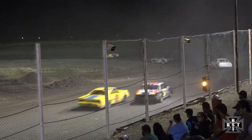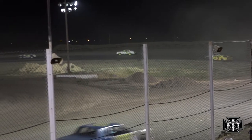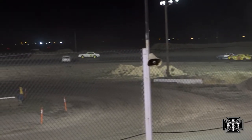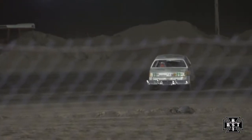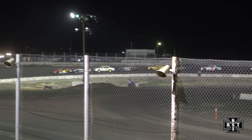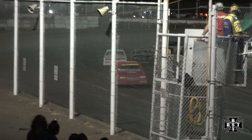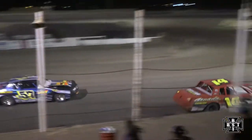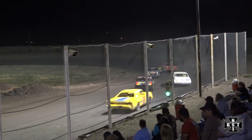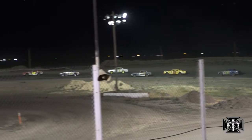Caution flag is out. I believe the 19M of Mark Dossett is around down the back straightaway. Restarting lap number eight here for the IMCA hobby stocks, working out of corner number four. Back to the green flag, and good restart for Willocks on the inside.